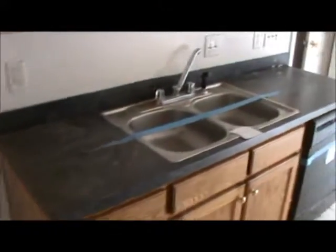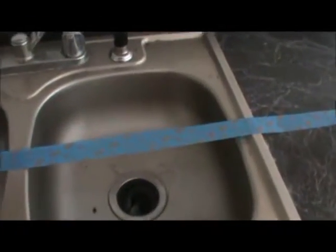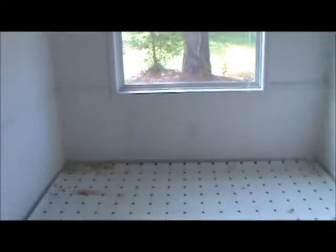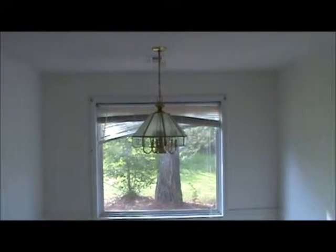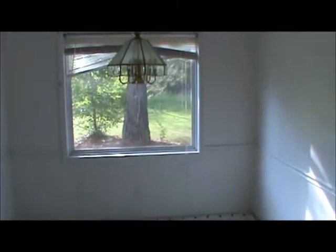Refrigerator area with ice maker hookup, stainless steel sink — the sink does have a disposal which is still in place. This is an eat-in kitchen. You can see the large window we talked about on the outside with a great view of the backyard. To our left will be the utility room.